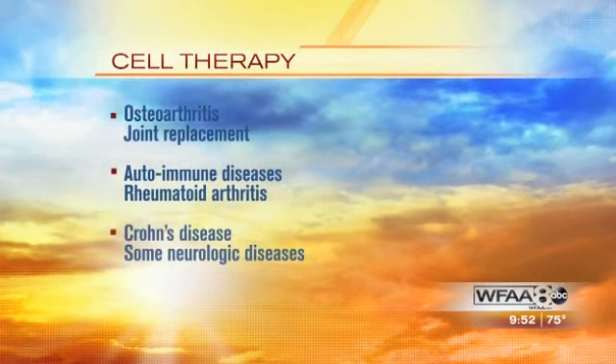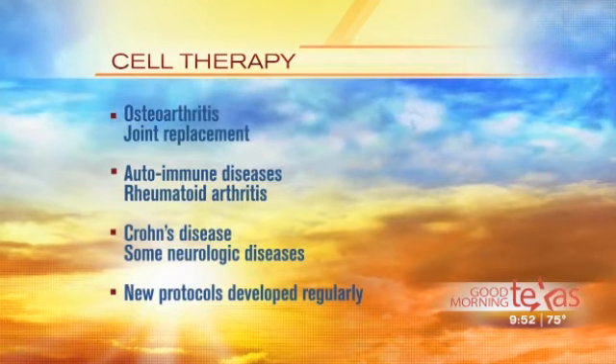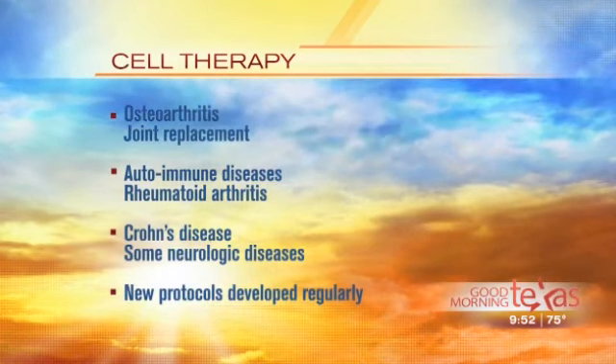We also have protocols for autoimmune disorders like rheumatoid arthritis or Crohn's disease, and new protocols are being developed all the time. Folks can go to the website for more information. That's really exciting — this is a whole new spectrum of services. One last thing: this is patient-funded research, so we are charging to have this done, and that's important to keep in mind.